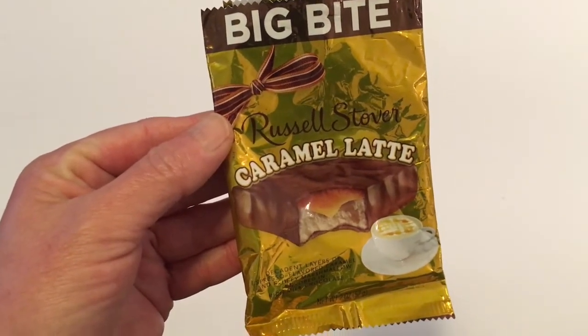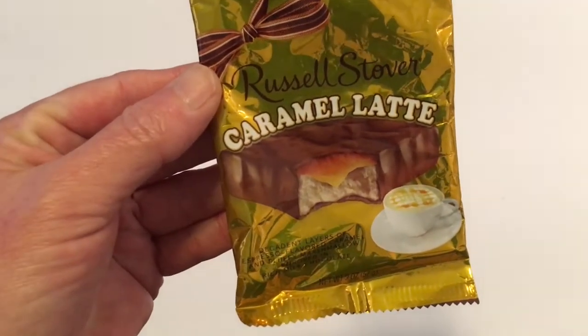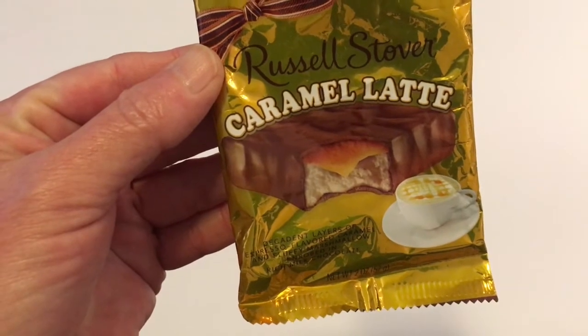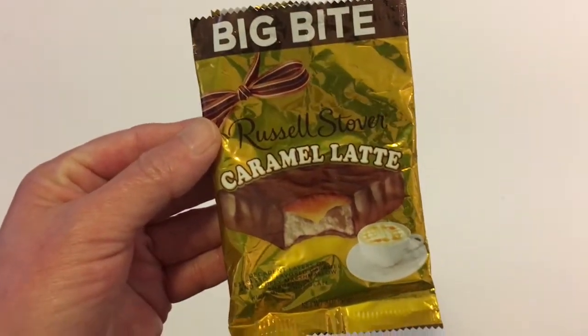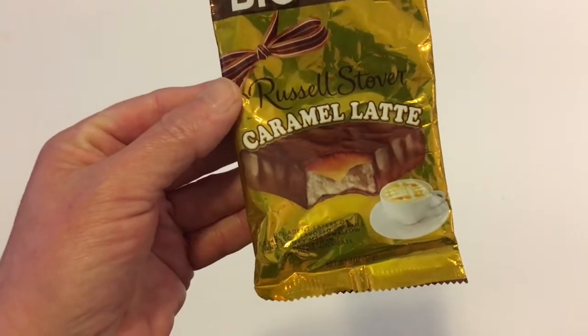This is the Big Bite Russell Stover Caramel Latte, and I didn't care for this at all. It didn't have any coffee taste in it — it just tastes like one of those cheap chocolate covered marshmallows you pick up anywhere. So this gets a thumbs down. And that is the end of my food.